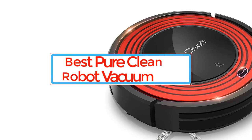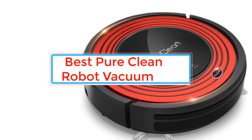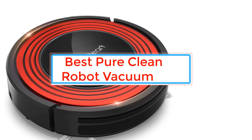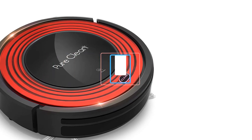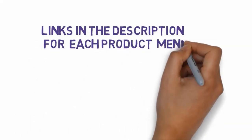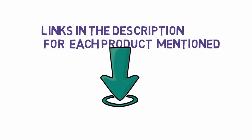Are you looking for the best Pure Clean Robot Vacuum? In this video we will look at some of the best Pure Clean Robot Vacuums on the market. Before we get started, we have included links in the description, so make sure you check those out to see which one is in your budget range.